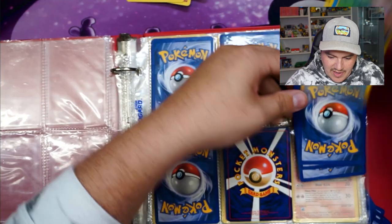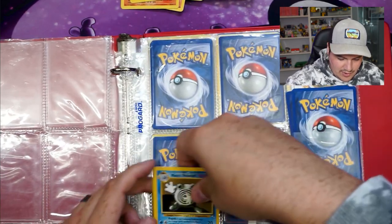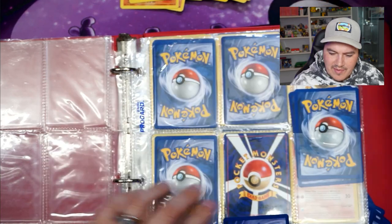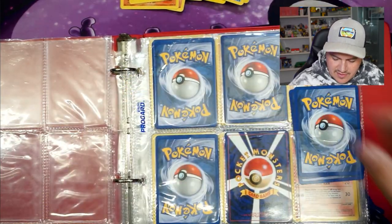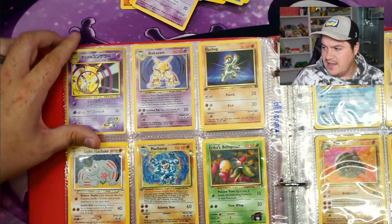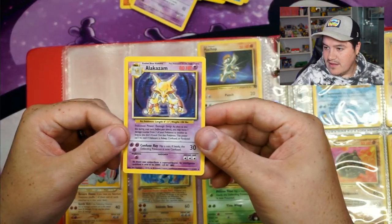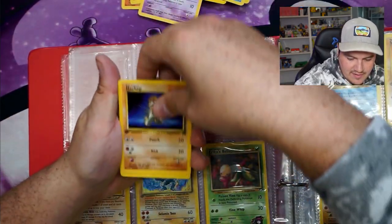A couple of Poliwags, Poliwhirl, Misty's Poliwhirl — I don't see any Shadowless. Poliwrath — not sure I have that in my binder. Abra and Abra from base set two. Let's see — Weepinbell has a sleeve on it. We got a Kadabra — beautiful. And then an absolutely beautiful card: we got Alakazam. Love that card — killer. A Machop, first edition.